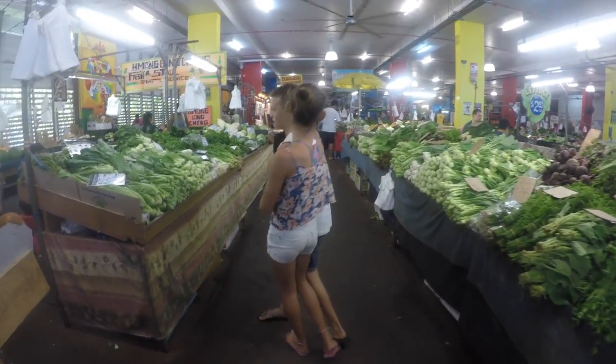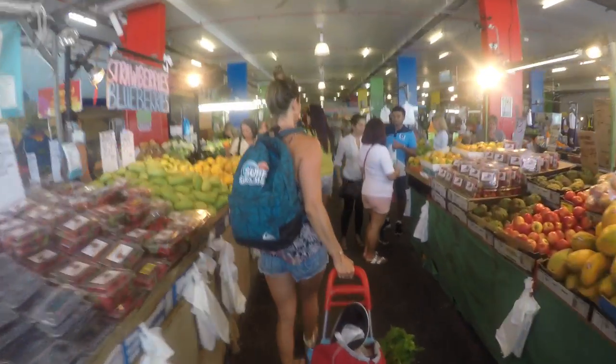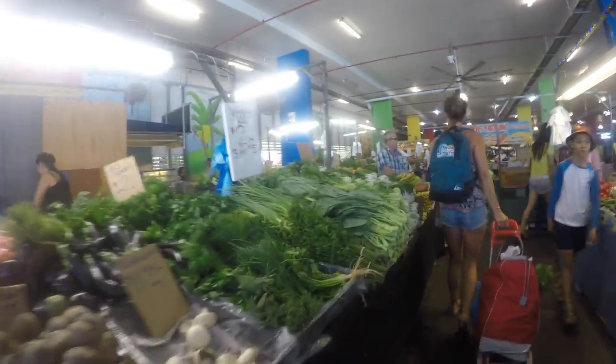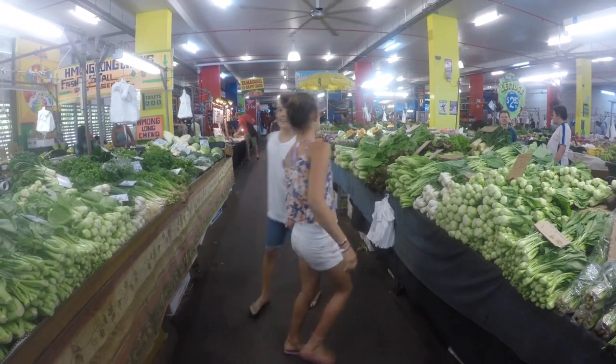Cairns was a great place to come and visit and a great place to stay. There was heaps to do to keep us entertained during our time here. We're just sitting outside a resort using the Wi-Fi to upload a movie.